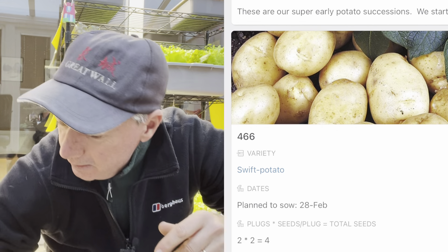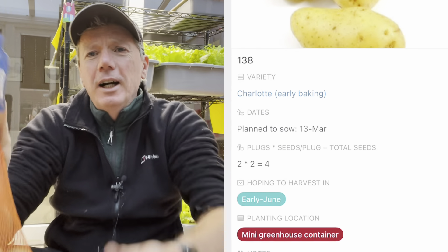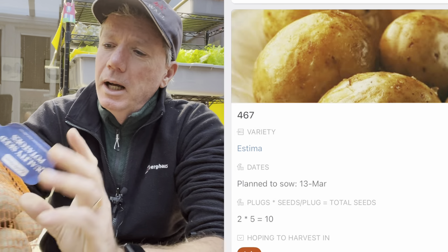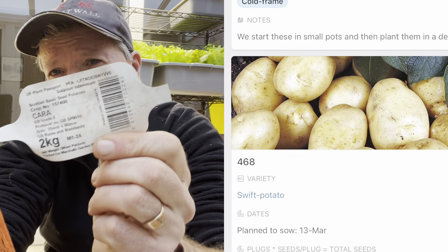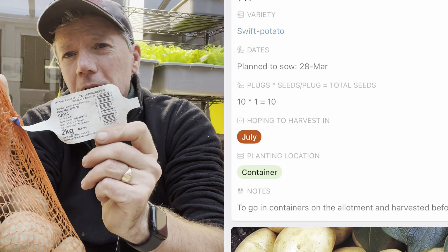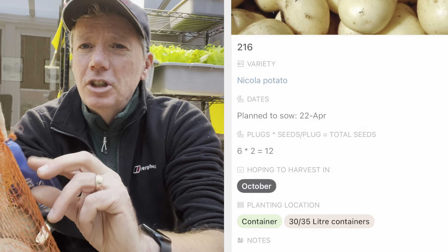I always buy too many potatoes, but what I find is a lot of people on my allotment site don't seem to have them, so I just give my spares away. Next I've got Cara — they've been a great hit over the last couple of years.